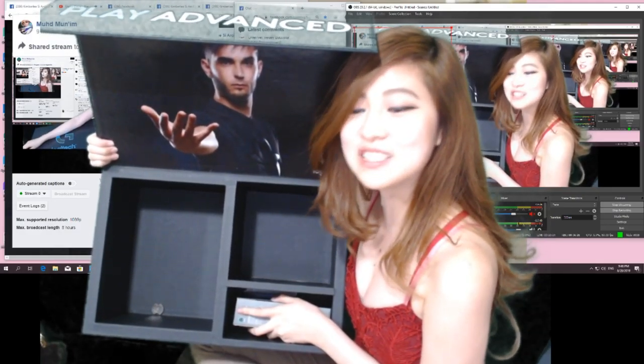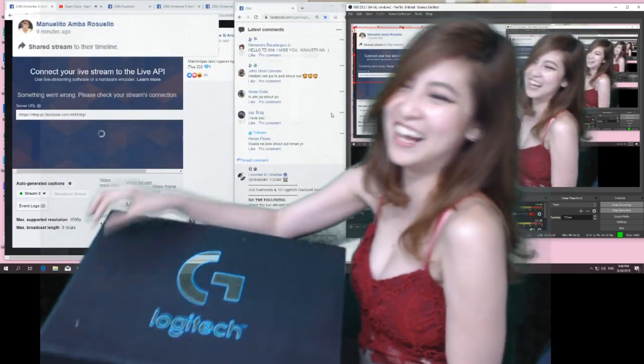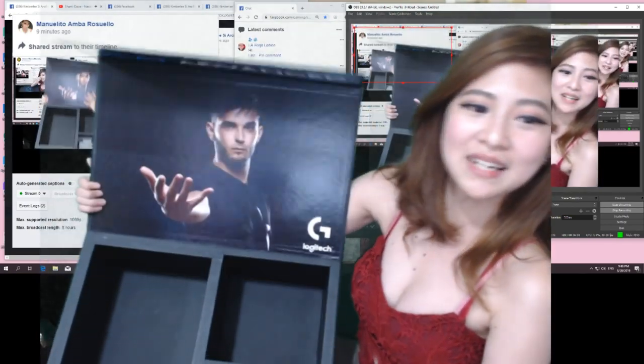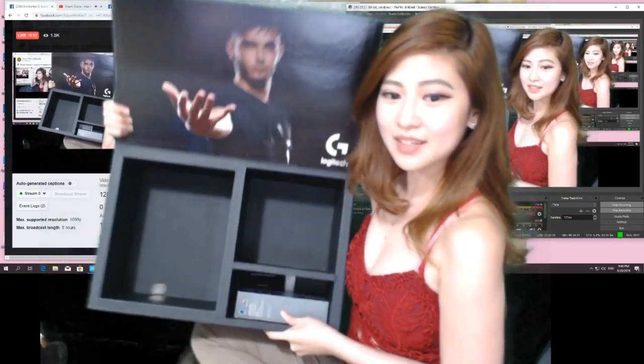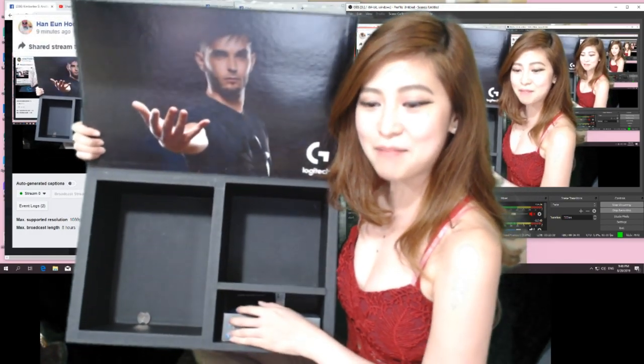Pag nahulaan nyo, sayo na lang. Pag nahulaan nyo to, sayo na lang. Sayo na lang ang bahay nyo.